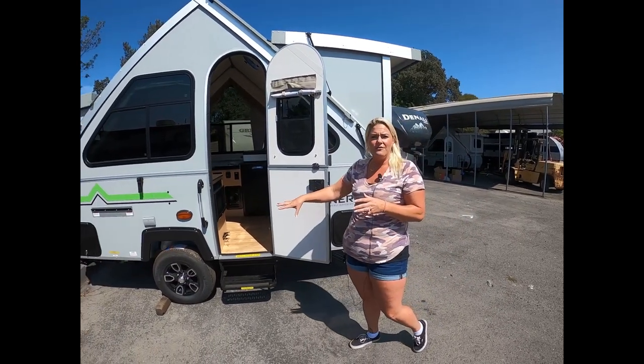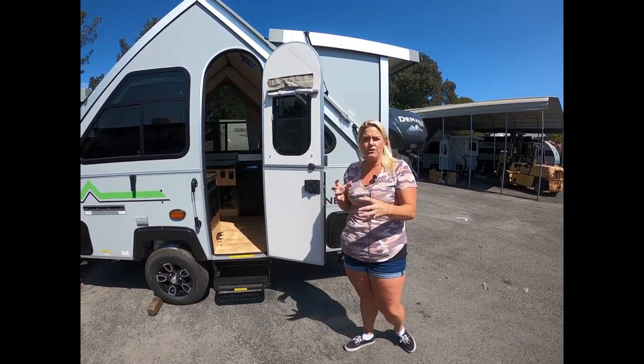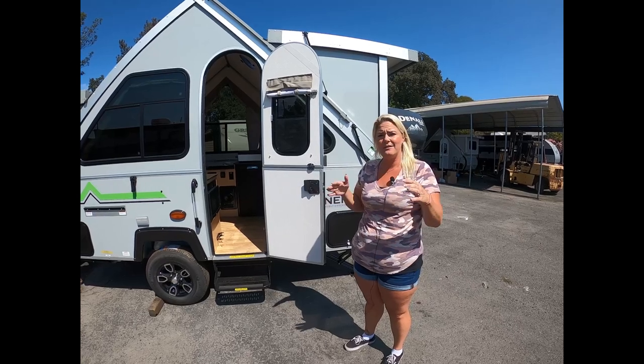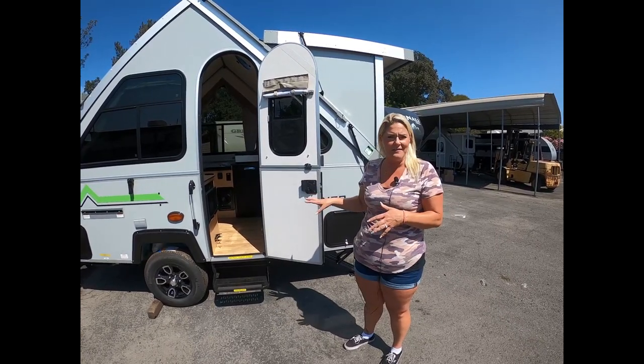When towing these with small vehicles, A-Liners do so well because they're built on a torsion axle that's allowing free range movement of the tires individually. So cruising down those mountain roads, you're going to get the best handling possible.